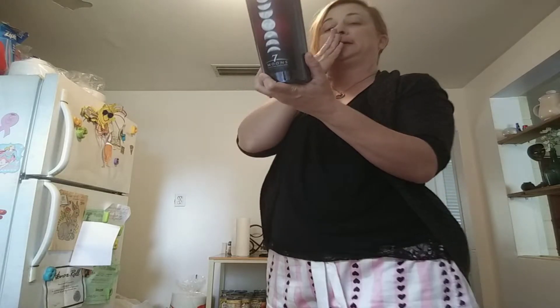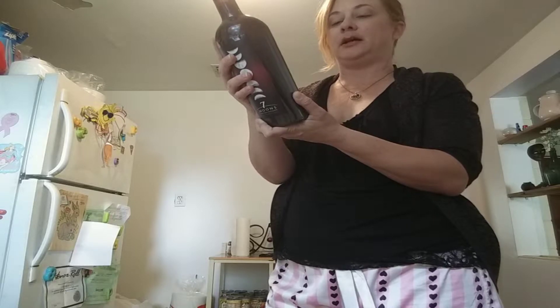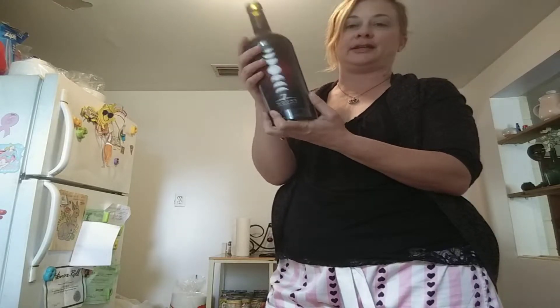So it has Syrah, Merlot, Petit Syrah, Zinfandel, Cabernet Sauvignon, Malbec, and Grenache.